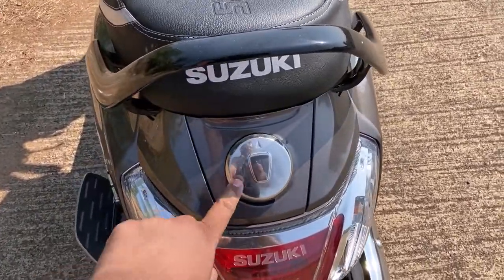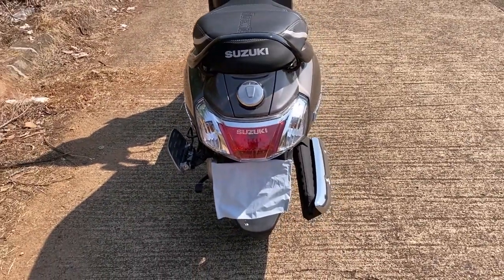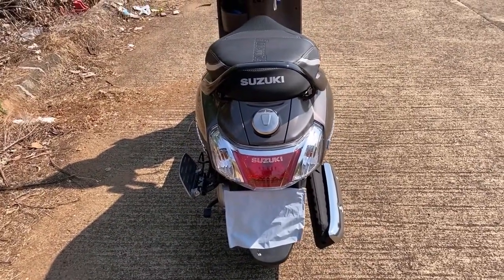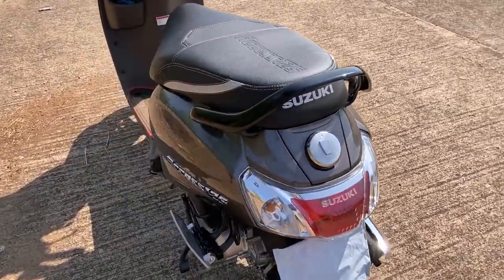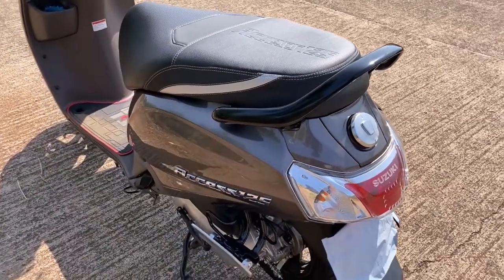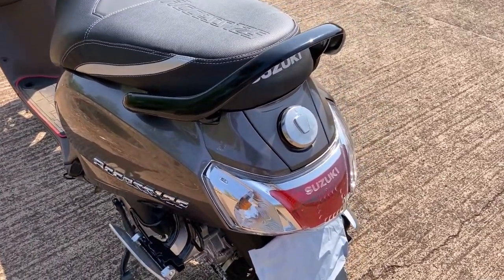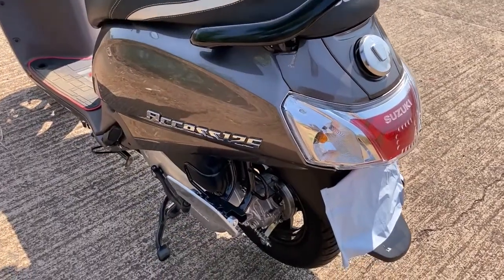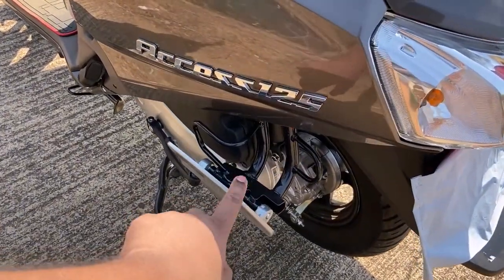This is the rear section — another feature of the update is the external fuel filler cap, so you don't have to lift the seat. I think it's really good because previously, if the fuel station attendant drops a few drops of fuel under the seat, it's going to smell inside. When it's on the outside, well, it doesn't smell that bad.